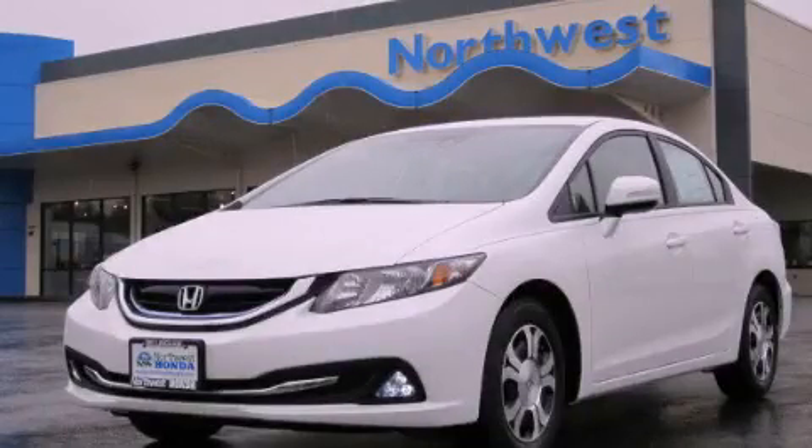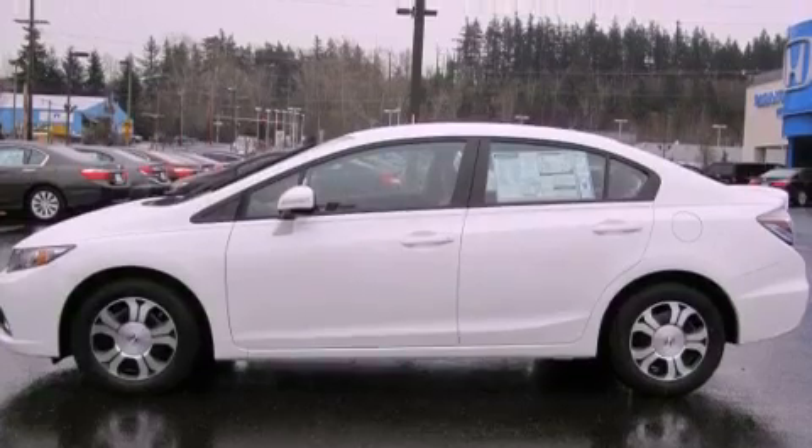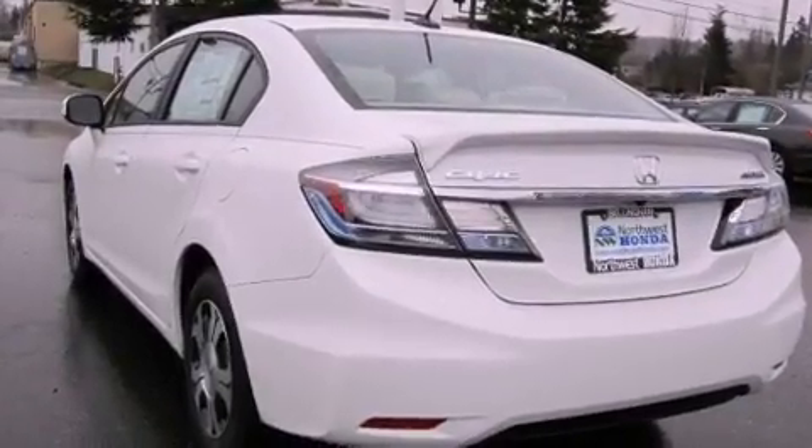This is a brand new 2013 Honda Civic Hybrid, making every mile count. It features a 1.5-liter four-cylinder engine and a continuous variable transmission.